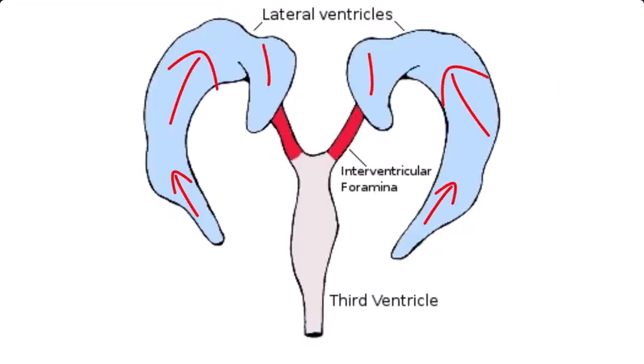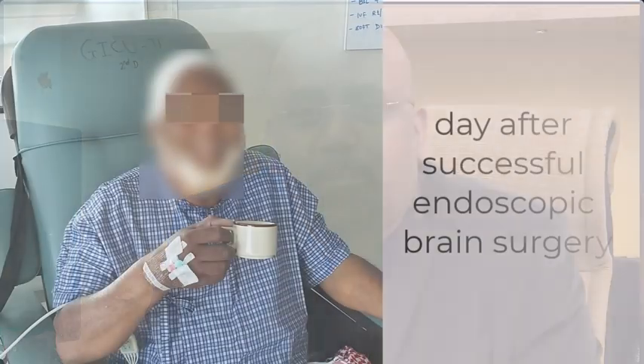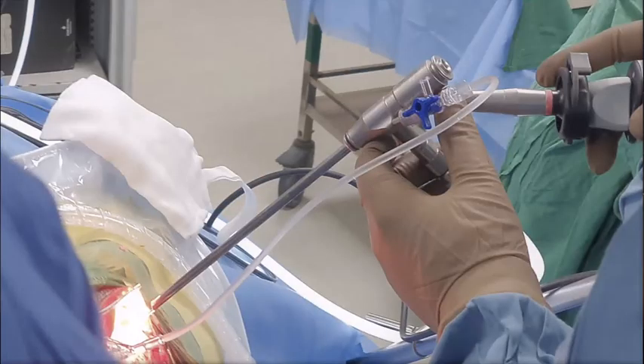It can suddenly obstruct the flow of brain fluid, or CSF, and cause a massive increase in pressure inside the skull. These tumors should be removed in time. I am going to take this as an example because I want to demonstrate this surgery to science enthusiasts, students, and the public at large.